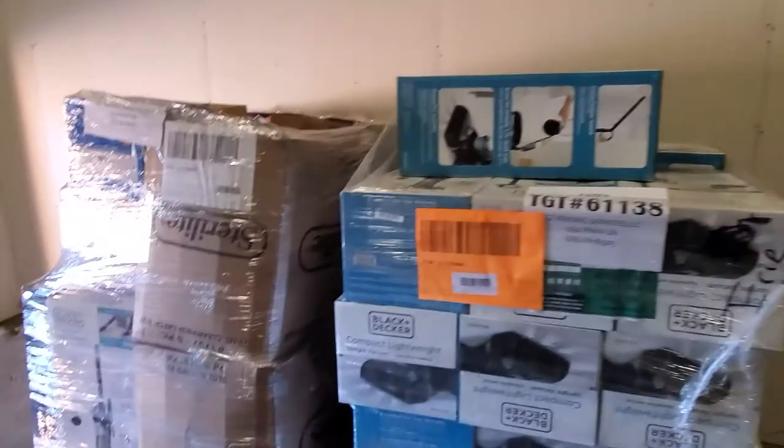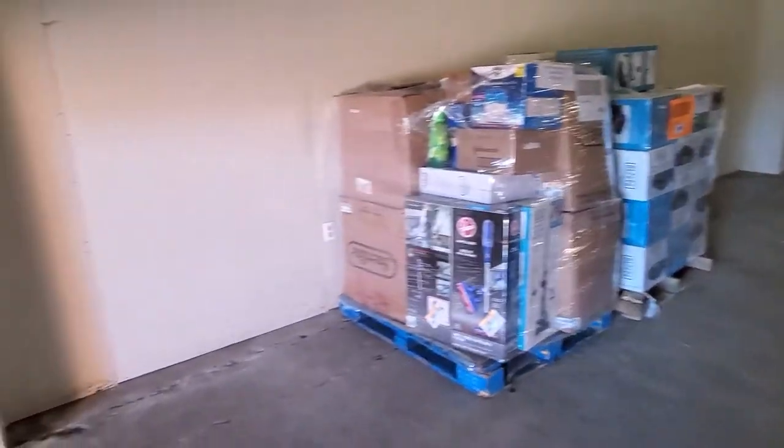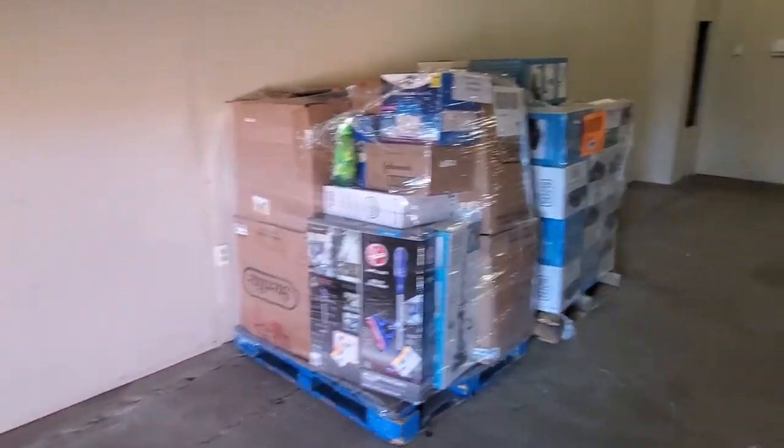What's up guys, my name is Eddie and this is Hustle and Grow. Just wanted to make this quick video — just got two Target pallets in my new storage space and I still got a lot of room. Let me show you what I'm talking about. These are the two pallets and there is still a lot of room in here — a lot.